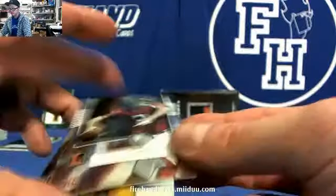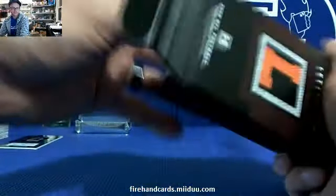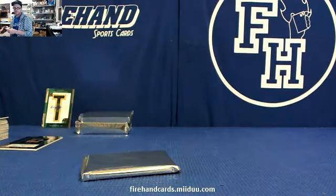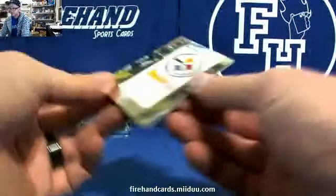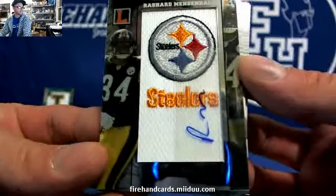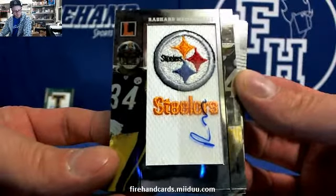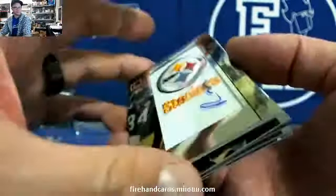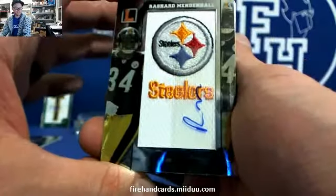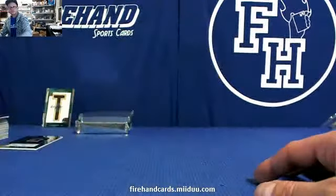For the Steelers — Rashard Mendenhall autographed rookie, team logo. Vic 22, Mendenhall, 33 out of 75. Mendenhall's retired already — damn, that's fast. Tom Brady, Drew Brees, and Steve Slayton.